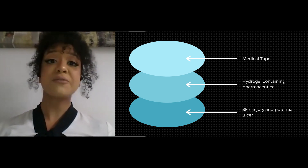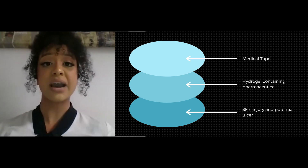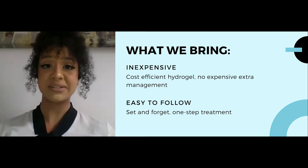We have carefully formulated our design to provide an effective dose of therapeutic agent over the course of 24 hours, meaning our dressing will only need replacing once a day. This provides an inexpensive, easy-to-follow, set-and-forget solution to the market.